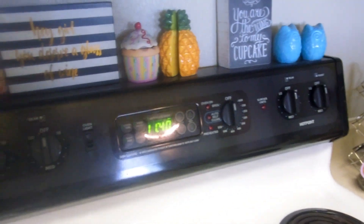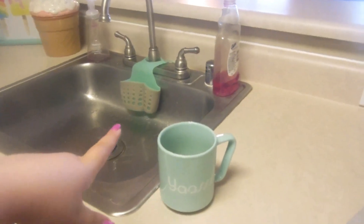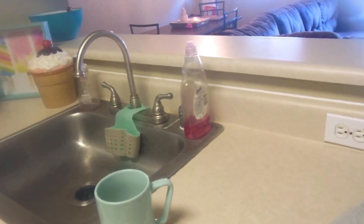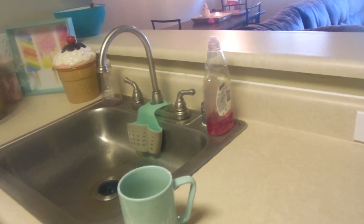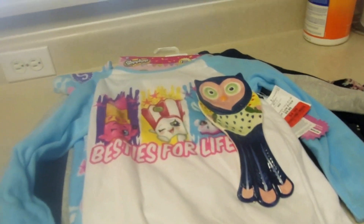I'm gonna drink my coffee and then get going on all we've got to do today. It's 11:40 now, it's been about an hour since I talked to you guys. I did the dishes from breakfast, I'm almost done with my coffee, and I put Emma's clothes back in the dryer for like 20 minutes to de-wrinkle them. Then I put towels in the washer.